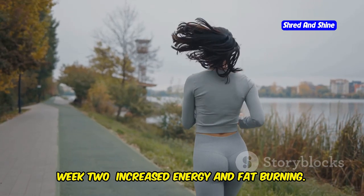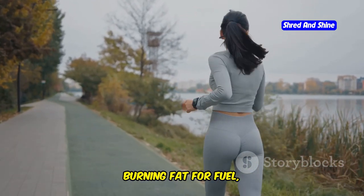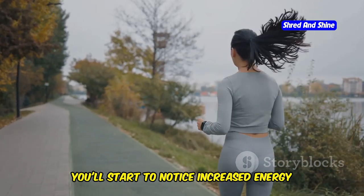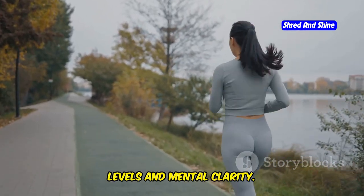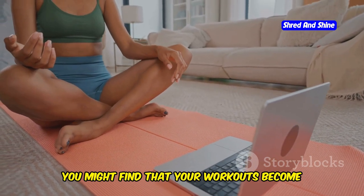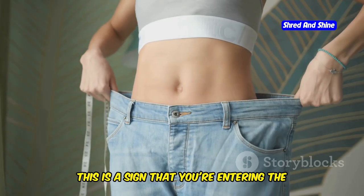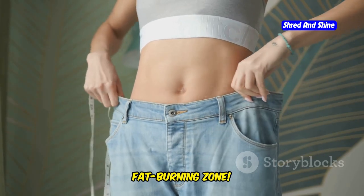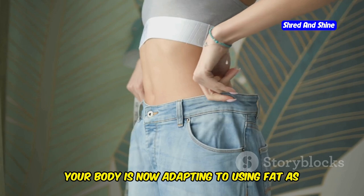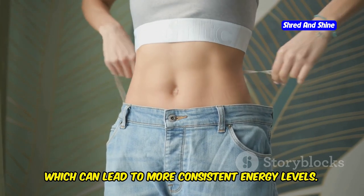Week 2: Increased Energy and Fat Burning. As your body becomes more efficient at burning fat for fuel, you'll start to notice increased energy levels and mental clarity. You might find that your workouts become more effective and you have more stamina throughout the day. Your body is now adapting to using fat as its primary energy source, which can lead to more consistent energy levels.